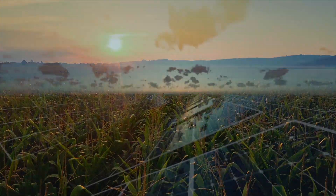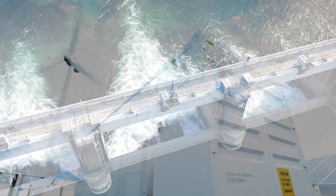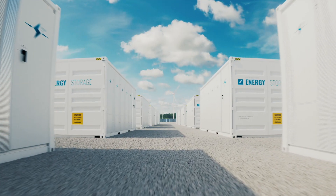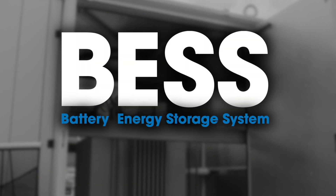Renewable energy comes in many forms including biofuels, solar, wind, and hydro. Each renewable source has its own unique characteristics. One thing they all have in common is the need to store the energy produced and release it back to the grid when demand requires. A growing field is the use of battery energy storage systems, or BESS, to store the energy locally.